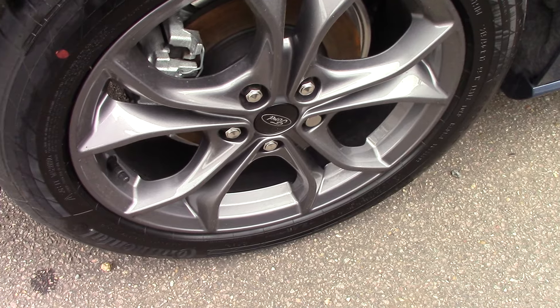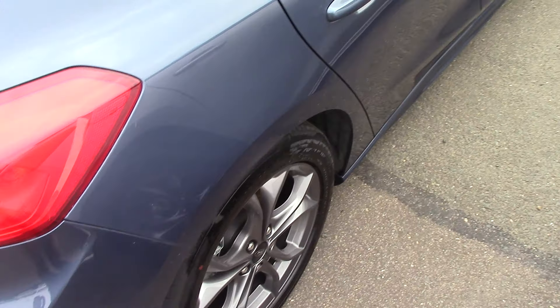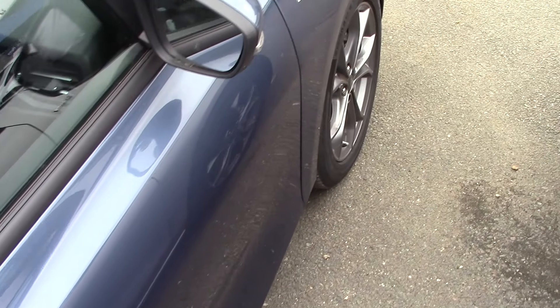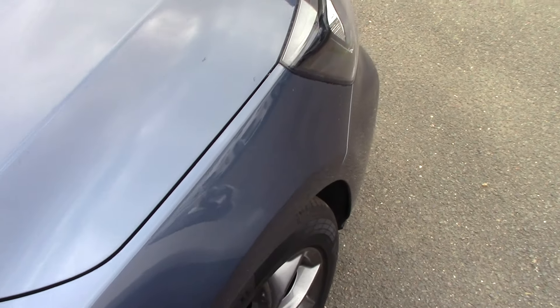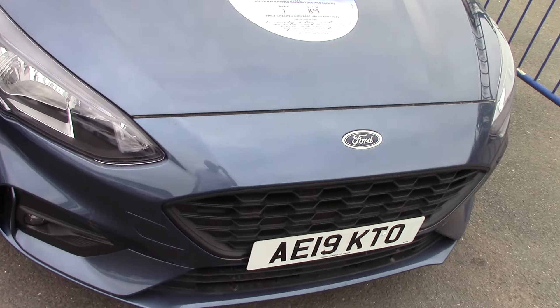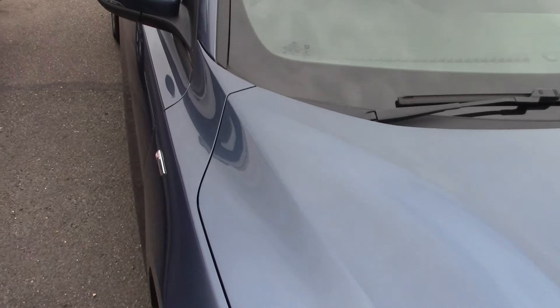We'll come round this side just so you can see — as you can imagine, it's a pre-registered car, so the bodywork is obviously immaculate. We'll come round to the back and down this side as well. We'll have a close-up of one of the wheels just so you can see the style and design of them on the ST-Line.